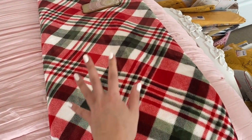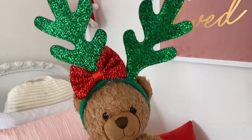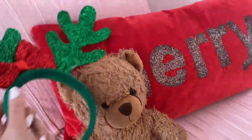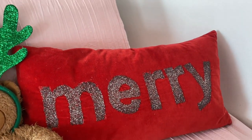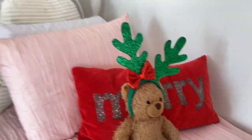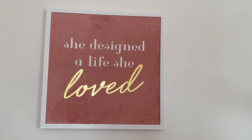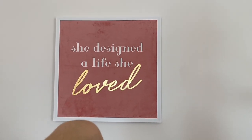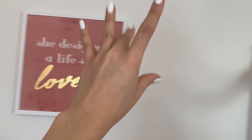Then we have this little Christmas pattern blanket which I adore — I got this from Burlington last year for under $20. Then we have this little Build-A-Bear that I made with my IBF; it has little Christmas antlers from Five Below. Behind the bear we have a pillow that says 'Merry' — I think I got it from Marshalls. I also have two little Santa Claus hats, and then my favorite picture that says 'She designed a life she loved.'